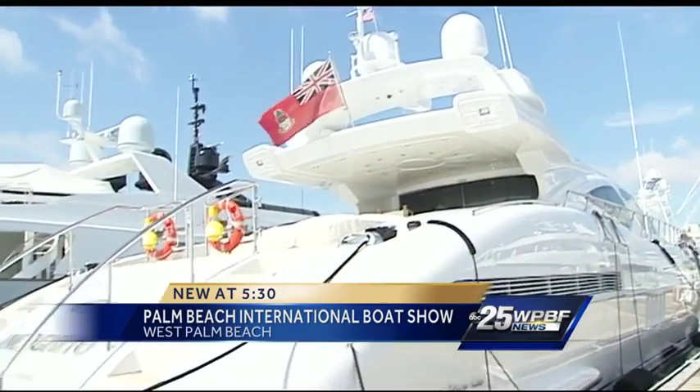I think I could get used to this here at the Palm Beach International Boat Show, and I'm living the life of luxury, at least for a couple of minutes here. Check out this amazing yacht here.